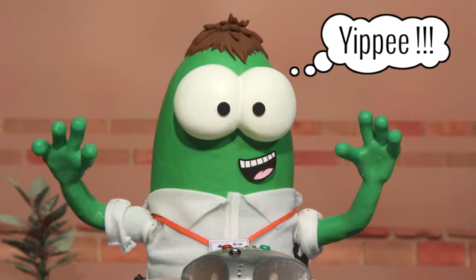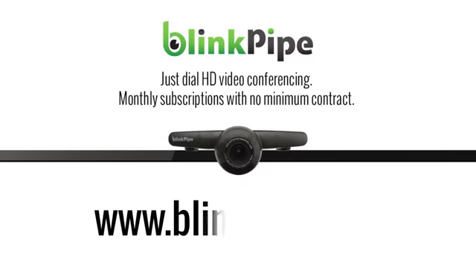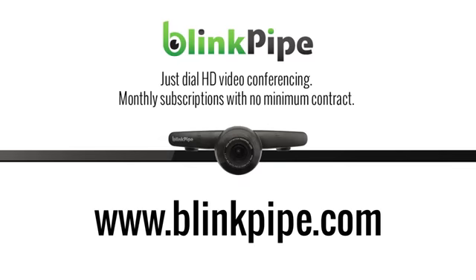so the message always gets through even if the network gets busy. Visit BlinkPipe.com to find out more.